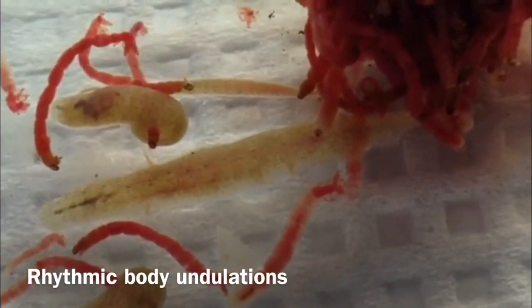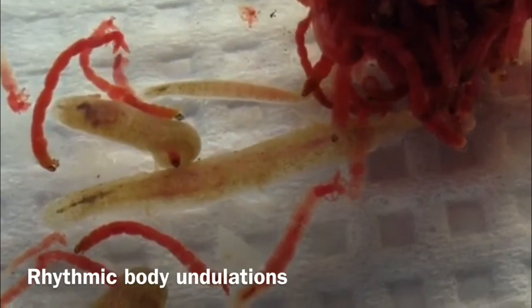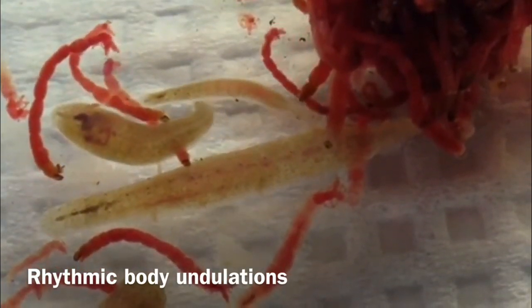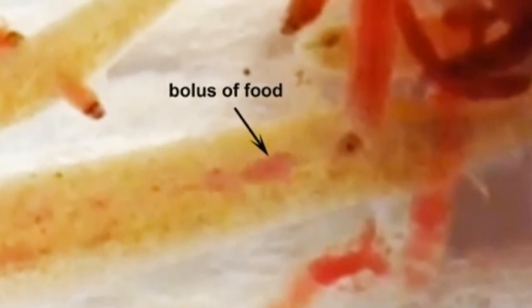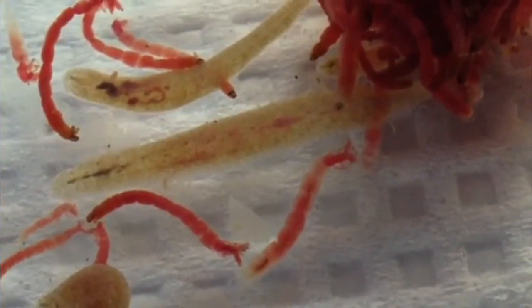Since these animals don't swim, I was paying attention to this rhythmic behavior, and I noticed that you can see a bolus of food running down the midline of the animal through the semi-transparent body wall. There's the bolus I'm paying attention to, and now I'll take a slightly slower view and zoom in so you can see this move a little bit better.